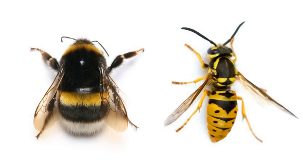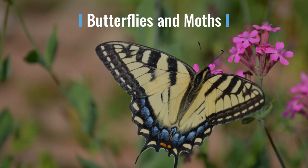On the right you'll see a wasp — they have no hair. They help us by eating other insects, but will sometimes try to eat our food too, and they can be aggressive and sting.